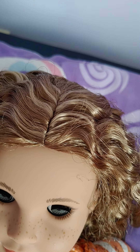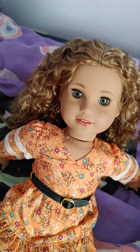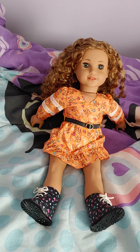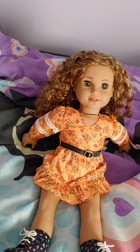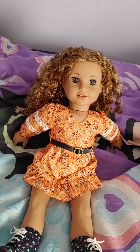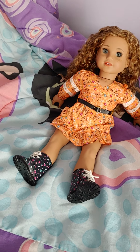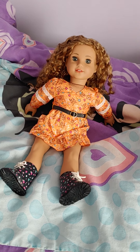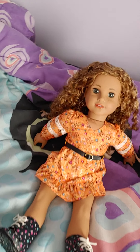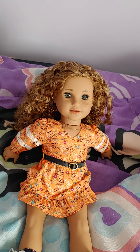She also has blonde highlights in her hair, which is super cute. I think Yvette is a really cute doll overall, but I think they could have made her a little bit darker, since she's supposed to be half African American. They could have also made her hair a little bit darker, and the gray eyes kind of make her look a little more white — so they could have given her hazel or brown eyes instead.